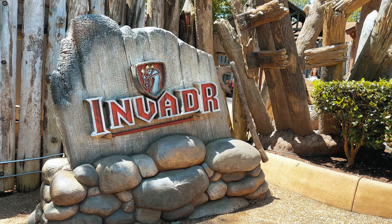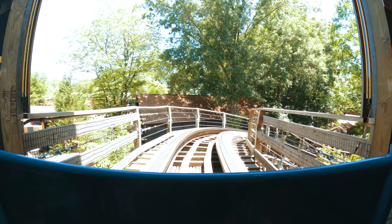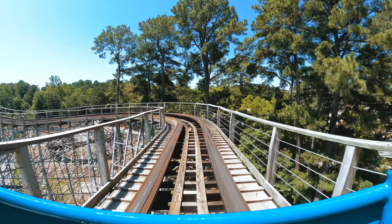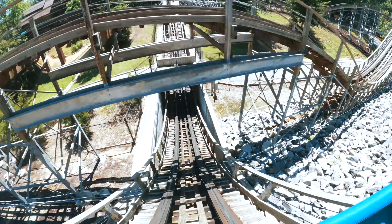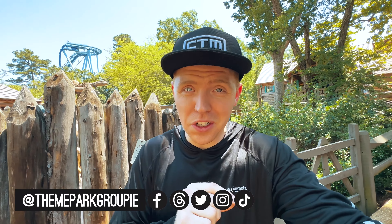And now for the wooden coaster Invader. The entrance facade was really cool — I did like it a lot. I'm a huge fan of wooden coasters. Not a lot of people are, but I actually really enjoy them and think they're awesome. The shakiness really doesn't do anything to me. There's a difference between a shaky steel coaster and a shaky wooden coaster. I find wooden coasters to be super thrilling and so much fun.